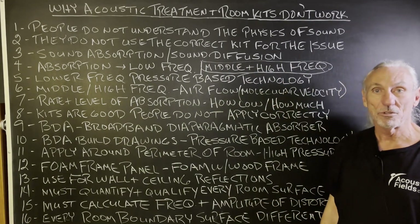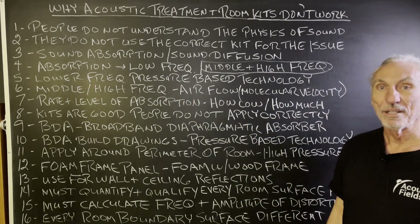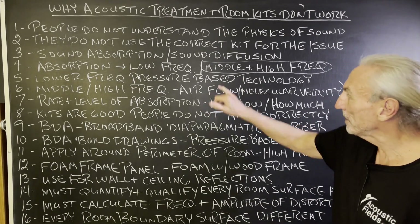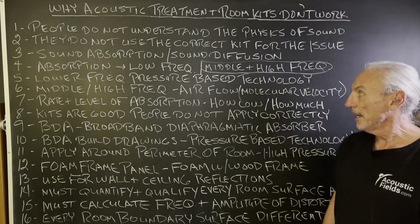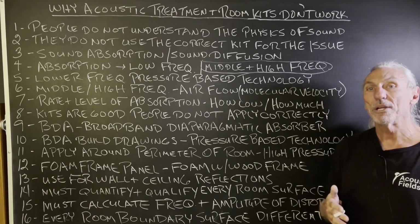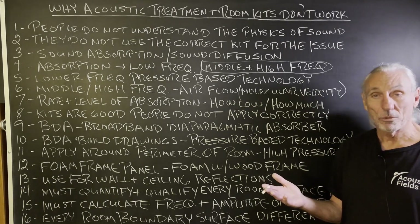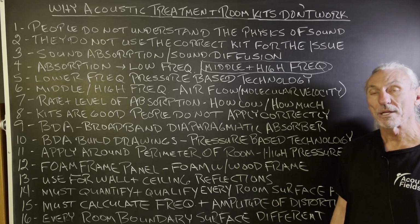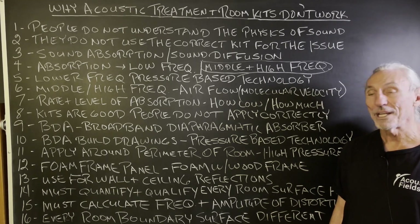You've got to break absorption up into low frequency and middle-and-high, because these are completely separate technologies, and that's where a lot of people get confused. They think you can use middle and high frequency absorption technology for low frequencies, and you can't. The material types just don't function the same way — pressure versus reflections. Lower frequency is a pressure-based phenomenon, so you have to use a pressure-based technology. Middle and high frequency sound absorption is about airflow.